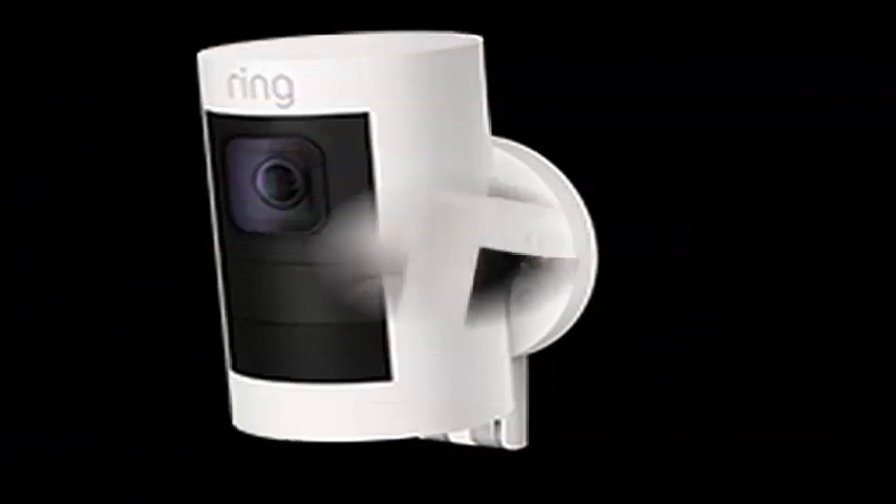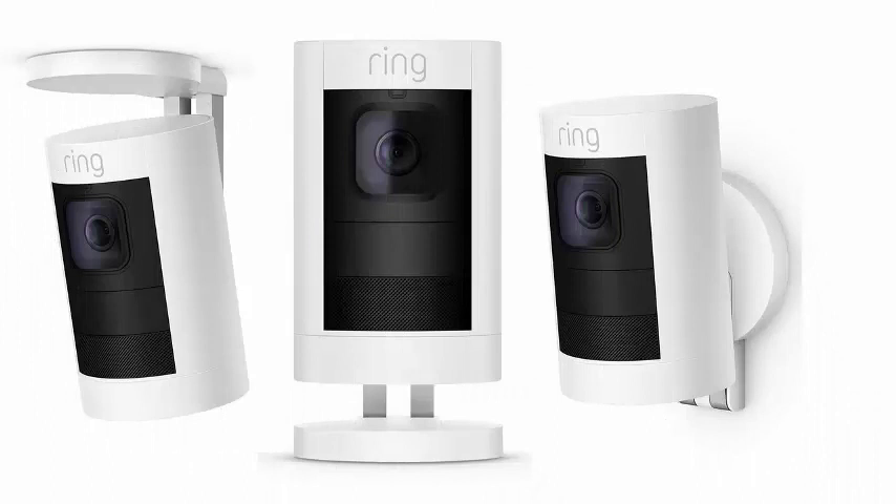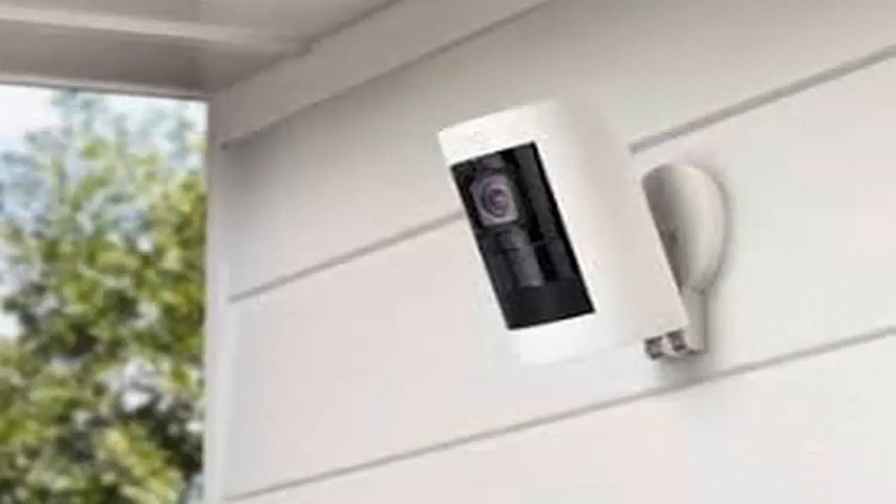Amazon also announced that it is adding access control for Ring Alarm. Those with a Z-Wave lock from Schlage, Yale, QuickSet, or Danalock can lock and unlock their doors through the Ring application. Those with Schlage Connect or Danalock locks can also disarm their Ring Alarm systems by entering their code directly into their smart lock.